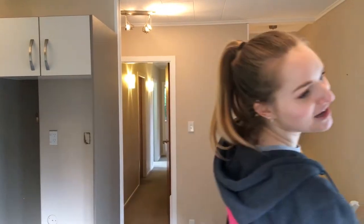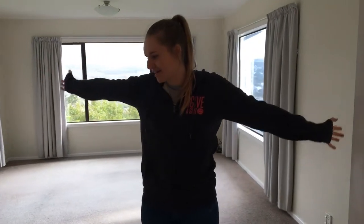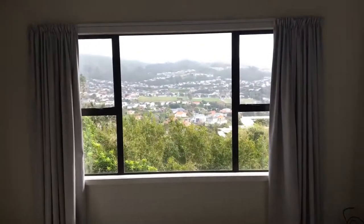So Nick is currently being my cameraman, and he's standing at the front door. But if you come this way, then this is going to be our lounge. We might put a dining table in here as well, we don't know yet, but we have some nice views of the suburb that we live in.